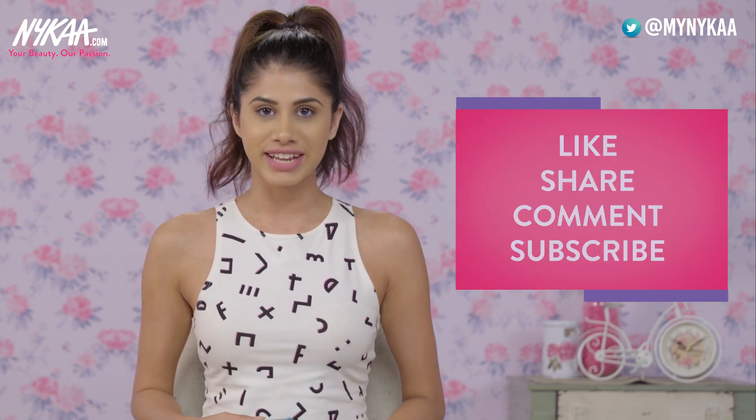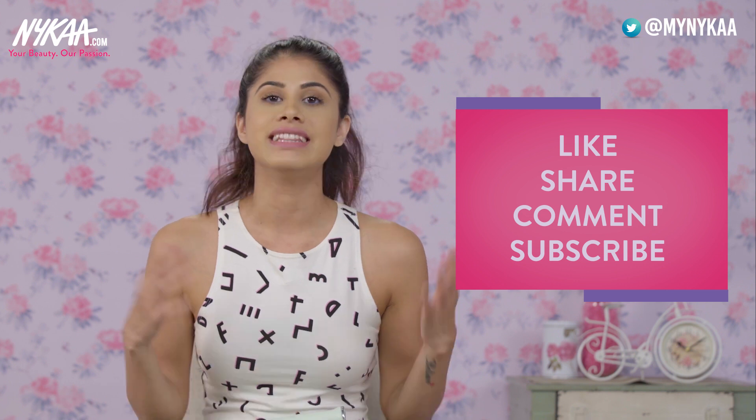That's all I have for you guys — thank you so much for watching. I love these Nykaa products; they're such amazing quality and so affordable. I'm also doing a giveaway with Nykaa where four lucky winners will win these goodies, so definitely don't forget to check that out — I'll leave all the information in the description box. Before you leave, please don't forget to like, share, and subscribe to Nykaa TV. I love you guys and I'll see you in my next video!